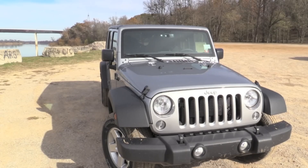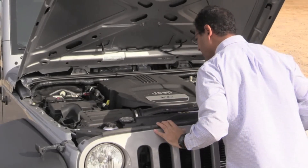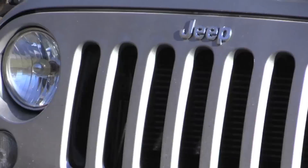The 2016 Jeep Wrangler is powered by a 3.6 liter V6 engine that generates 285 horsepower and provides good acceleration. Overall, I've enjoyed my time with the Jeep Wrangler. It's a versatile vehicle, it's fun to drive, it's built well — again, it's a Jeep — so you feel like you could tackle any road, any weather condition, and be okay.